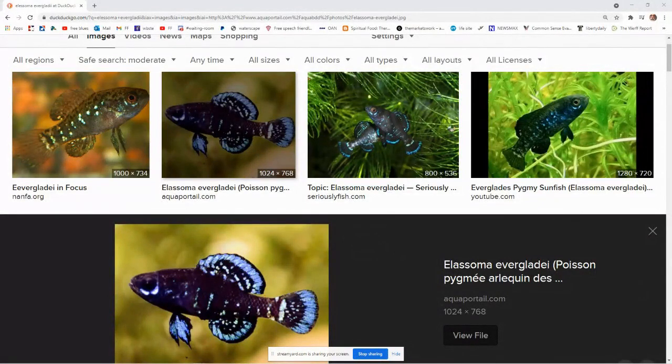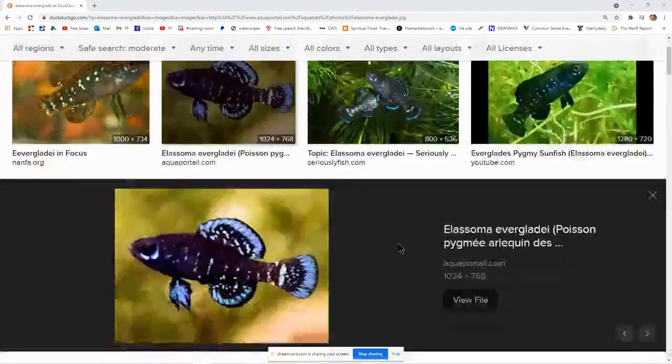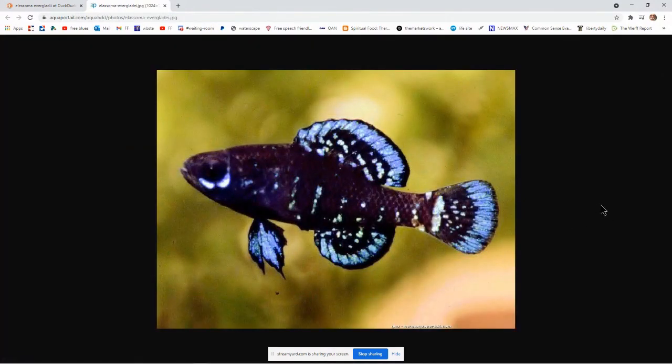Let's take a look at these guys. They are stunning — about an inch and a quarter long, no bigger, with iridescent blue. Isn't that amazing? Gorgeous colors. The colors vary enormously.